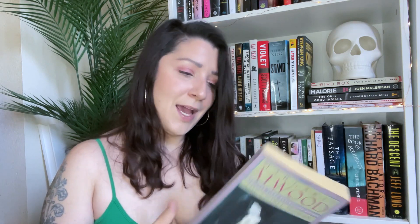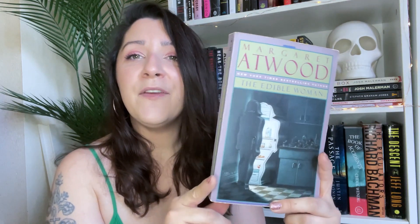I found Margaret Atwood's The Edible Woman. Ever since her engagement, the strangest thing has been happening to Marion McAlpin — she can't eat: first meat, then eggs, vegetables, cake, pumpkin seeds, everything. Worse yet, she has the crazy feeling that she's being eaten. Marion really ought to feel consumed with passion, but she just feels consumed. The blurb calls it a brilliant and powerful work, rich in irony and metaphor — an unforgettable masterpiece of contemporary literary fiction. I love this cover, can't wait to read it.